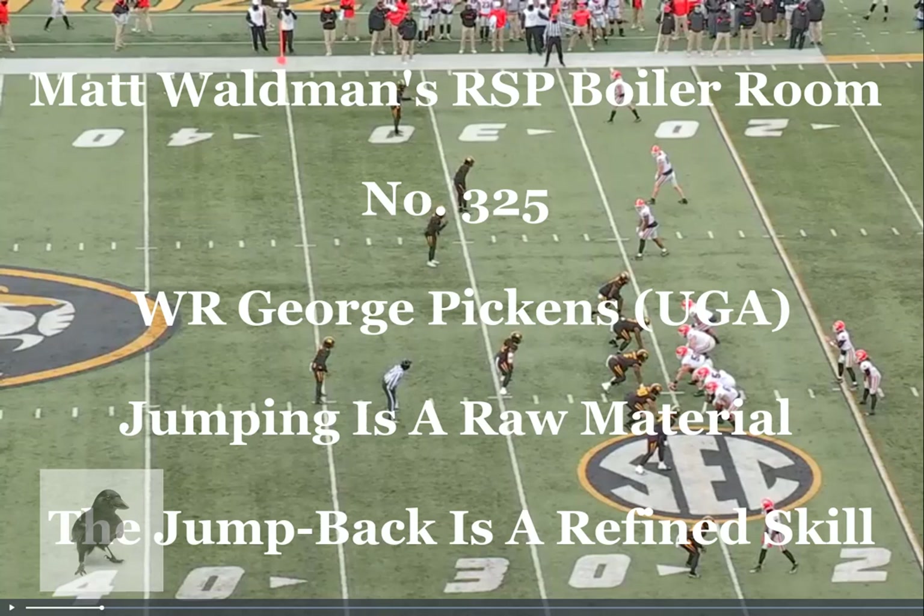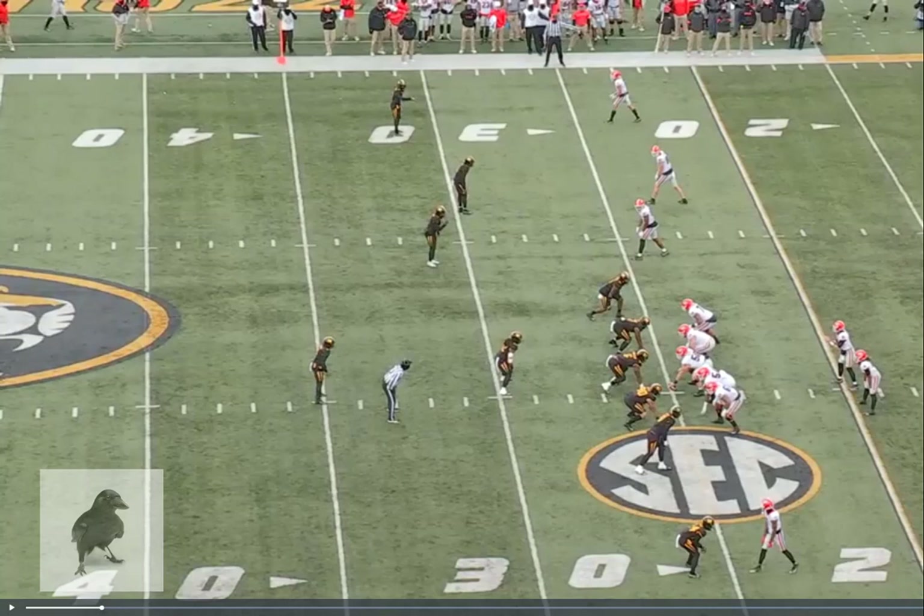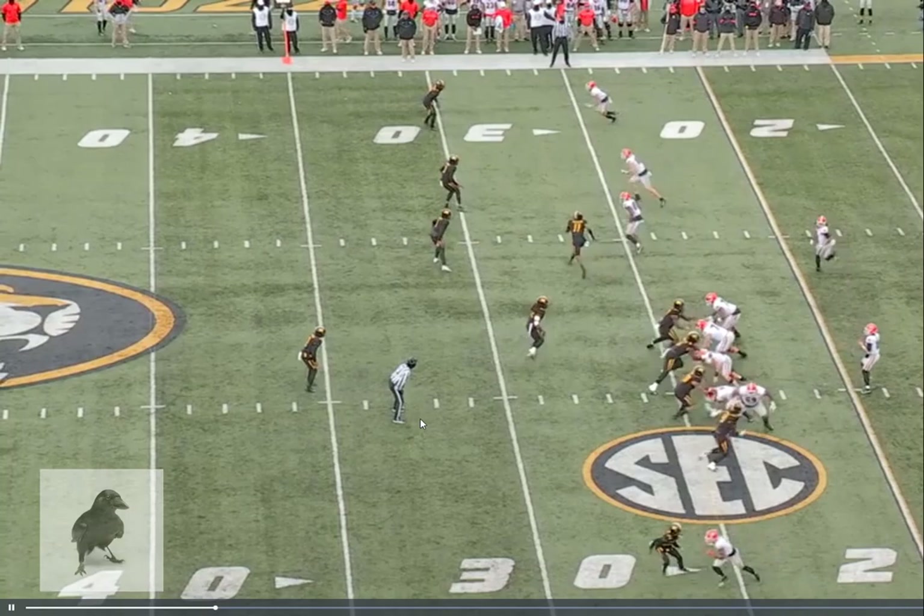Welcome to the RSP Boiler Room. I'm Matt Waldman with the Rookie Scouting Portfolio. We're going to take a quick look at George Pickens, number one wide receiver at the bottom left of the screen. You're going to watch him run a back shoulder fade route. It's a good catch — he's going to work outside, get a couple of steps on the defender, and then come to a jump turn.